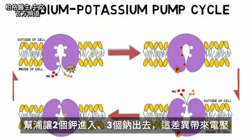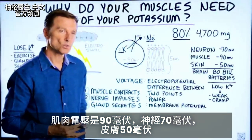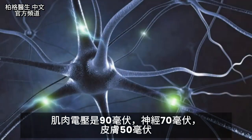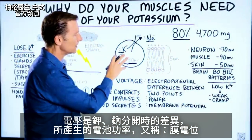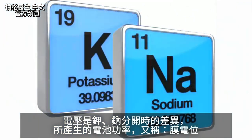Because this pump allows two potassium in and three sodium out, that difference creates a voltage. If we're talking about the muscle, we're talking about 90 millivolts. In a nerve, it's about 70 millivolts. In the skin, it's about 50 millivolts. The voltage is just the power of this battery, created by the difference between these two minerals held apart.